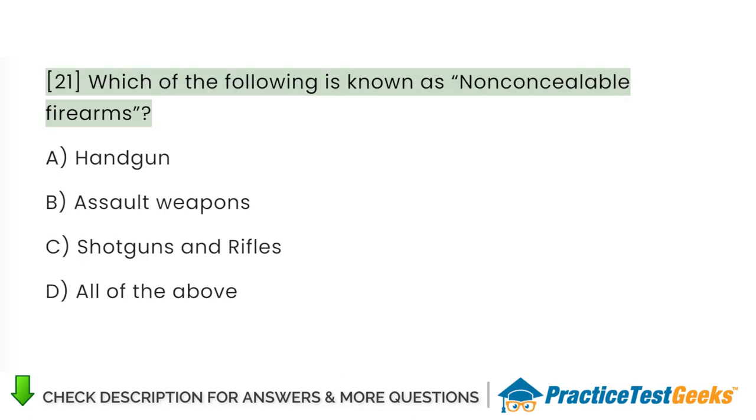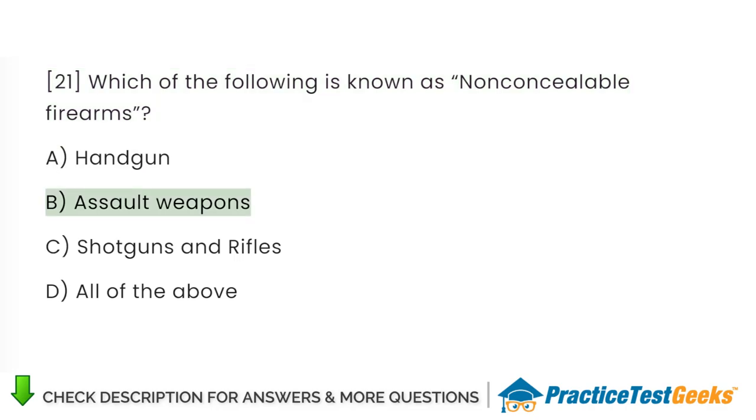Which of the following is known as non-concealable firearms? A. Handgun. B. Assault weapons. C. Shotguns and rifles. D. All of the above.